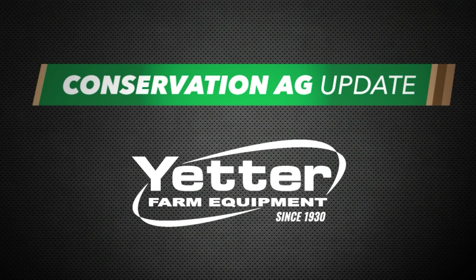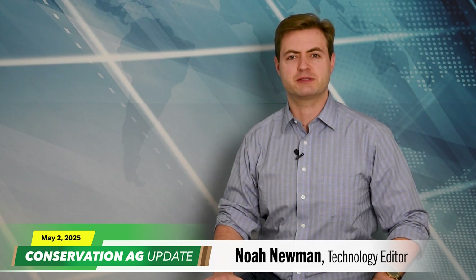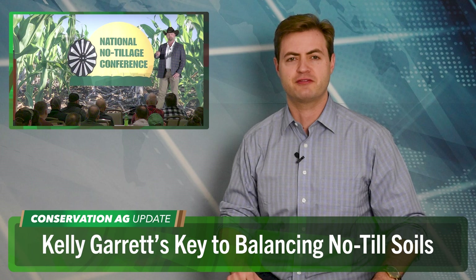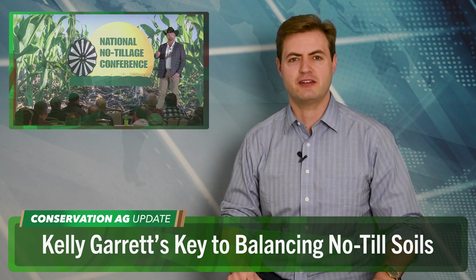Conservation Ag Update is brought to you by Yedder Farm Equipment. Welcome to Conservation Ag Update — great to have you with us as always. 18% of corn is planted nationwide and 11% in Iowa, which is where we find our good friend Kelly Garrett. The area Iowa no-tiller is once again primarily focused on balancing his soil this year.